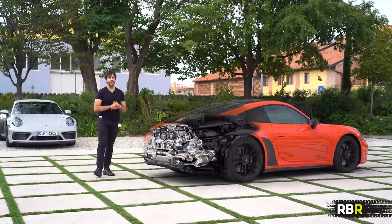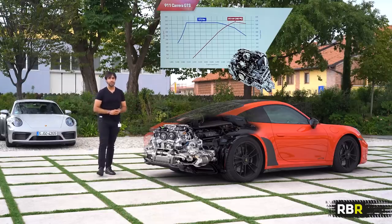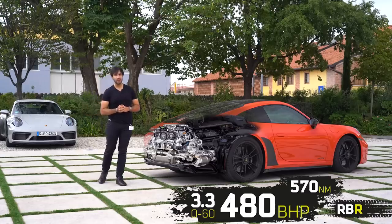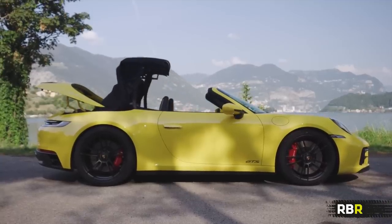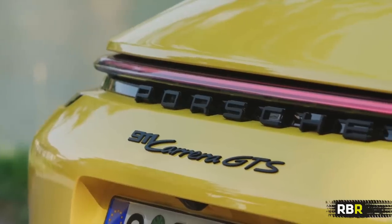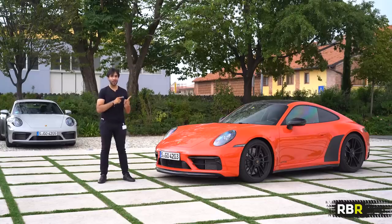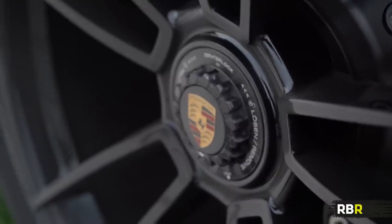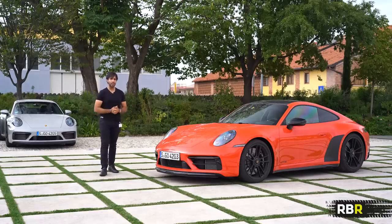For the engine it's the flat-six turbo that was so brilliant in every 992 we've tried — here it's been massaged further. We've got 480 PS, which is an increase of 30 over the last car, and 570 Newton meters. In this Carrera 4 GTS, the 0-60 is 3.3 seconds — damn impressive. You also have a plethora of models to choose from: five in total — coupe and cabriolet in rear-wheel drive or all-wheel drive GTS, plus a targa available as all-wheel drive. Plenty of choice for the Porsche enthusiast.